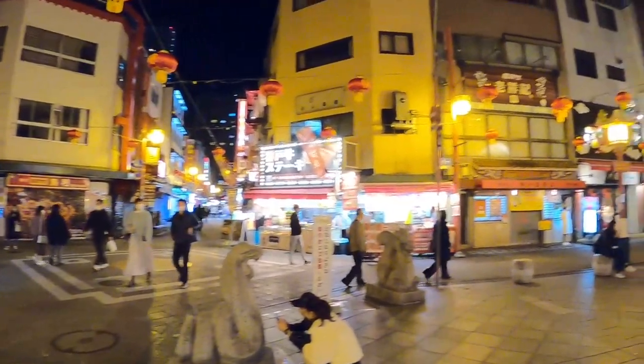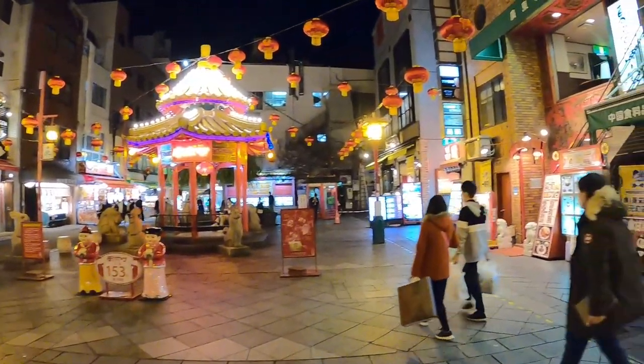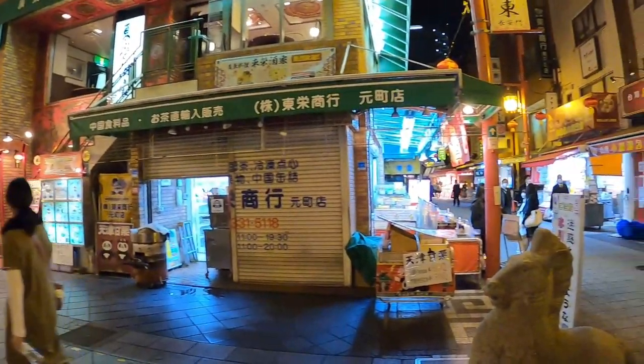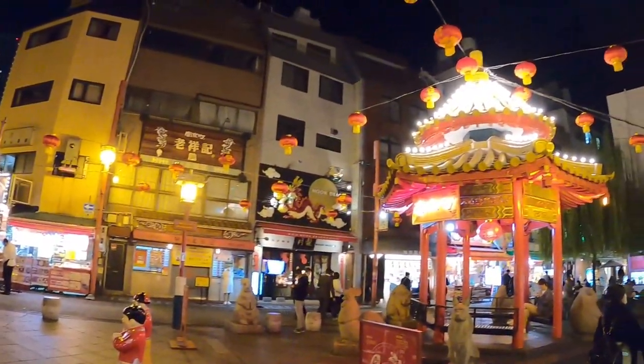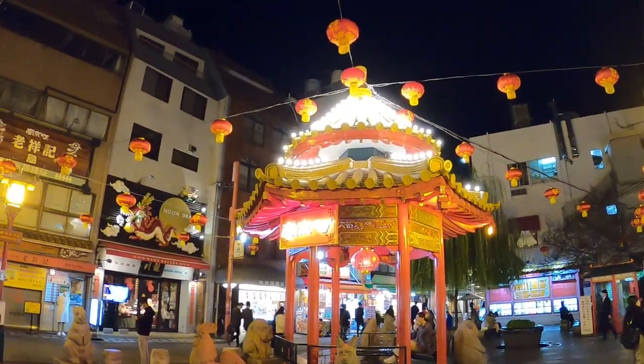Hello, welcome to Kobe, Japan! We are currently in Chinatown in Kobe, one of the largest chinatowns in Japan. We're going to investigate this area and then afterwards head to a famous shopping street here in Kobe. As always, smash the like button and subscribe. We're going to start our tour in the center of Chinatown — check out this beautiful pavilion!